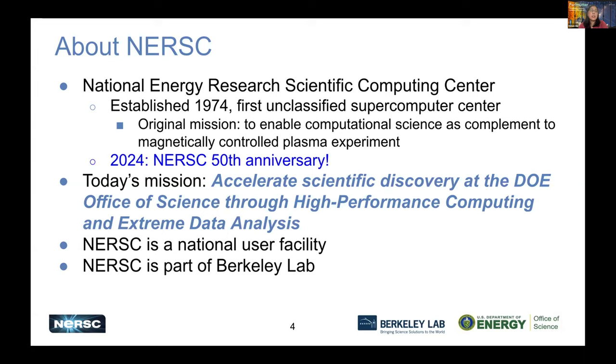NERSC stands for National Energy Research Scientific Computing Center. It was established in 1974 as the first unclassified supercomputing center. Its original mission was to enable computational science as a complement to magnetically controlled plasma experiments, and it was situated within the Livermore National Lab. So 2024 is NERSC's 50th anniversary — very exciting. Today's mission is to accelerate scientific discovery at the DOE Office of Science through high-performance computing and extreme data analytics. NERSC is a national user facility and part of Berkeley Lab.